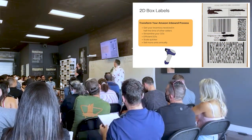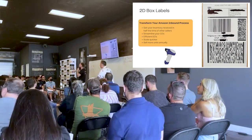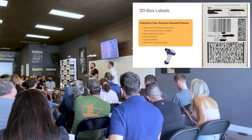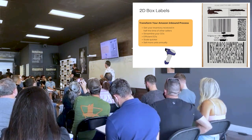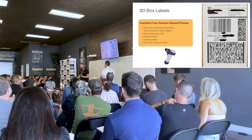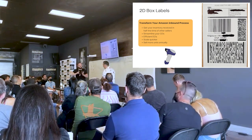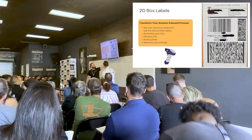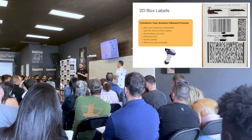Now, 2D box content labels — an additional label you can combine on the same label as your shipping label when sending inventory to Amazon. It allows your inventory to get received in a fraction of the time. Currently, when your inventory arrives at Amazon, they open the boxes and scan each FNSKU. But with 2D box content labels, they just scan the QR code, don't even open it, and it goes straight to the appropriate truck and building center. It can literally save you days, if not weeks. Our products get checked in within 24 hours.